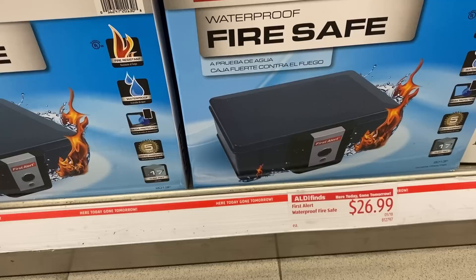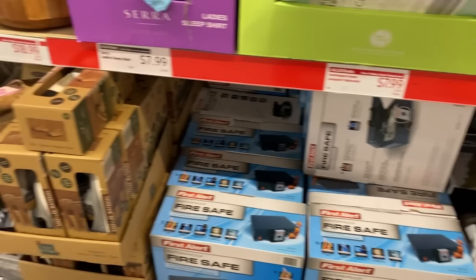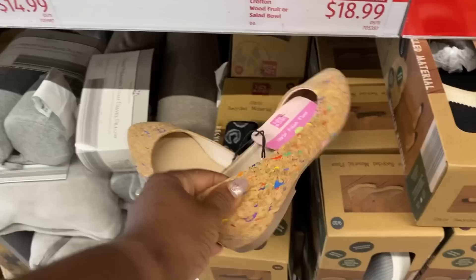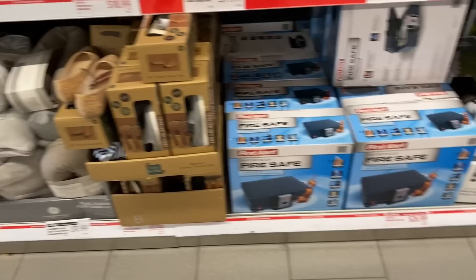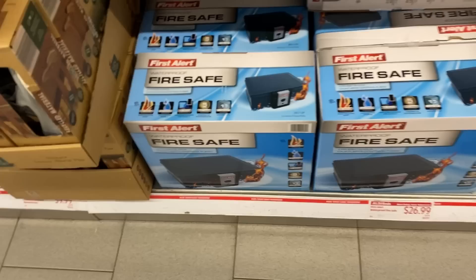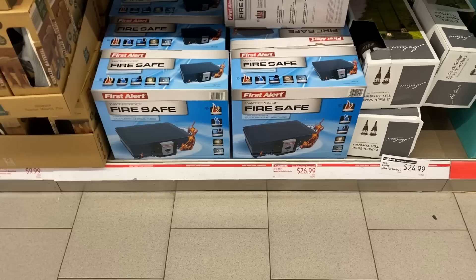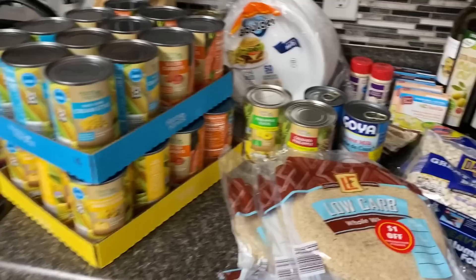Here's a really good deal — a First Alert waterproof, fire-resistant media-protecting safe for $26.99. I think that's an excellent price if you're looking for something to keep at home for your valuables. Totally unrelated to groceries, but I also love these cork board ballet flats — they're cute and they actually feel like cork board. That fire safe is pretty sturdy though; I may have to come back and investigate that further.